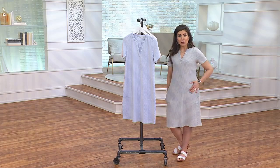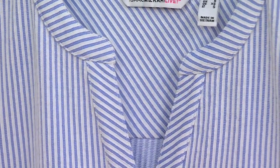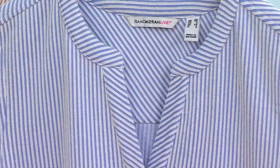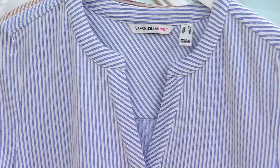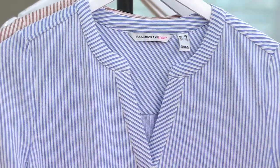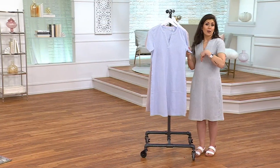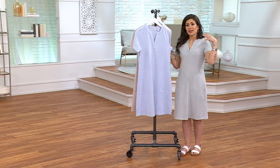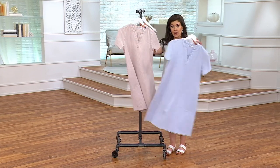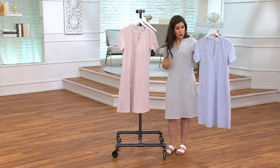My producer just told me people are buying more than one, and I really encourage that. This is going to be the dress you wear on the weekend — going out to brunch, sightseeing, wearing it as a beach cover-up over your bathing suit, eating alfresco. This can be your travel dress; put a long cardigan with it.